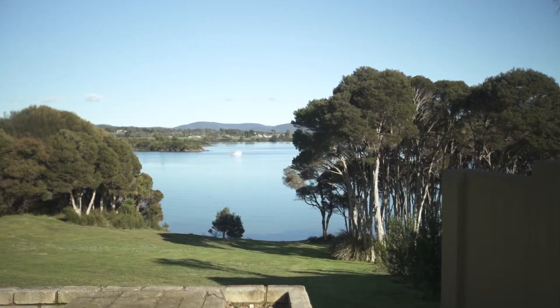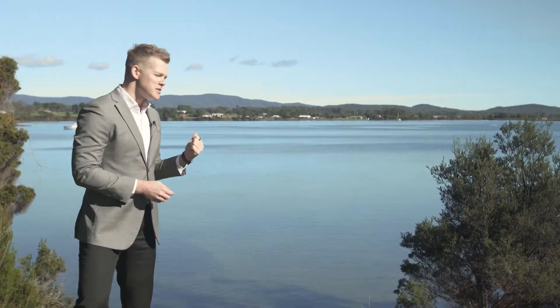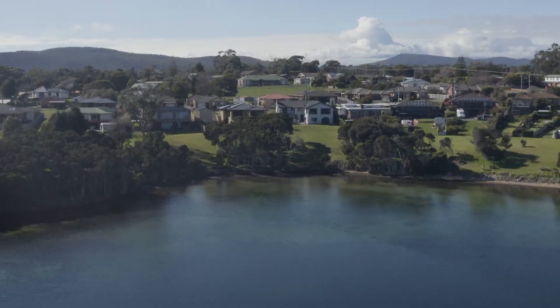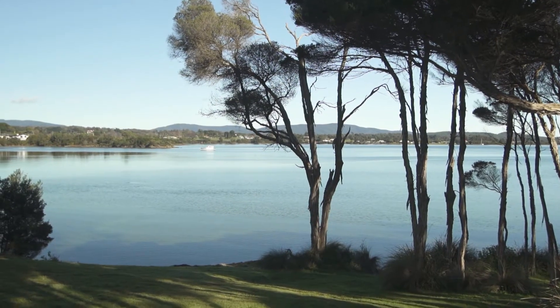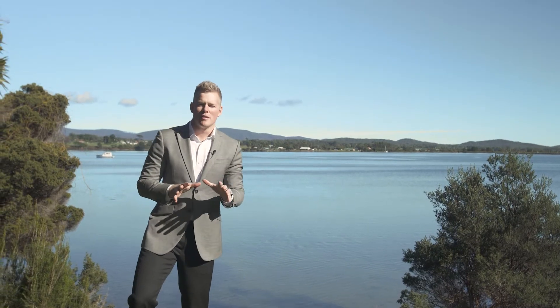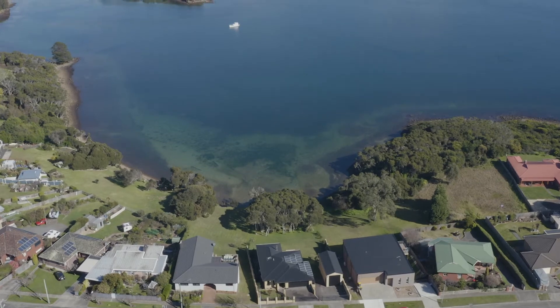When I asked my owner why she loved this location, two things were clear. Firstly, it was the view — that stunning outlook of the Tamar River and the ever-changing scenery it provides. But secondly, it was the enjoyment of this area: that cove, the beach, the opportunity where the children could go for a swim and really enjoy this reserve.